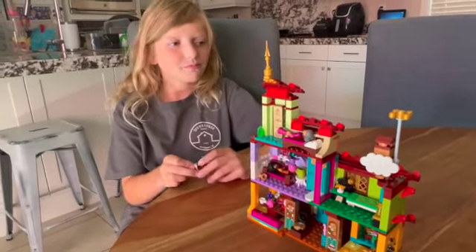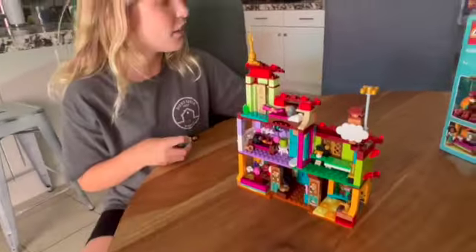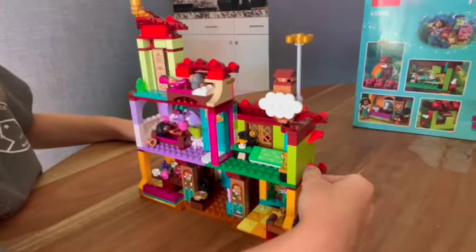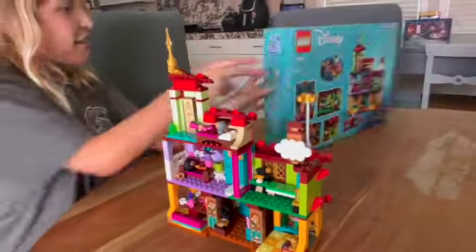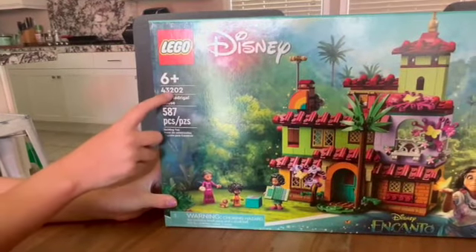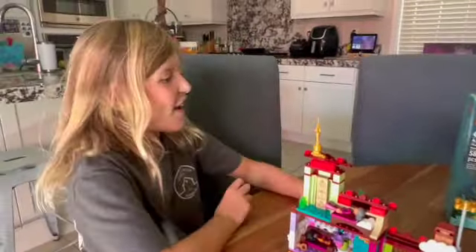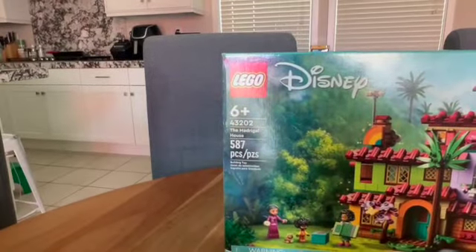It took me about a day and then the next morning. Did you do it all by yourself? Oh yes. What is your favorite part of the Casita? It's probably this part. Because when it does this, that pops the person out of the bed. That is pretty silly. And can you see how many pieces this comes with? It comes with 587 pieces.